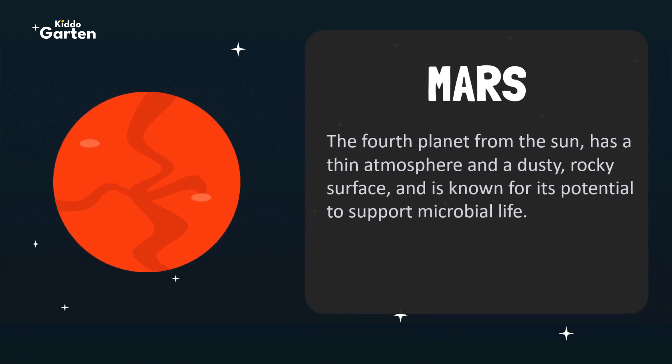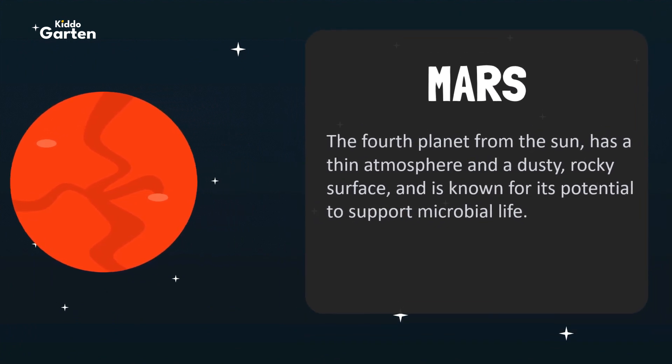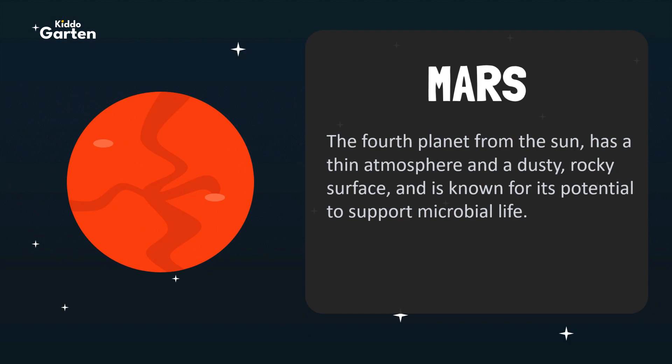Next is Mars. The fourth planet from the Sun, it has a thin atmosphere and a dusty, rocky surface, and is known for its potential to support microbial life.